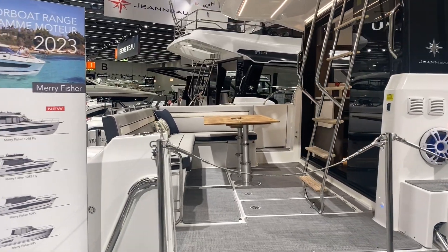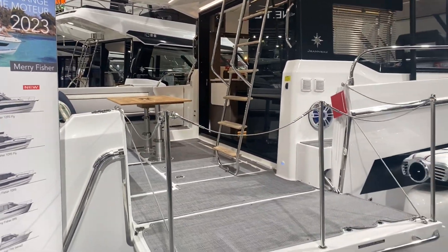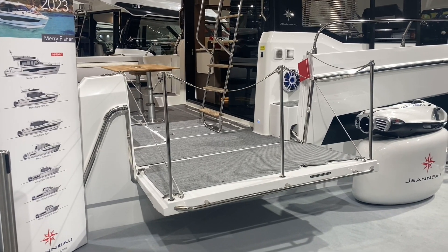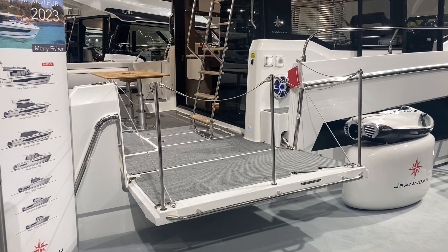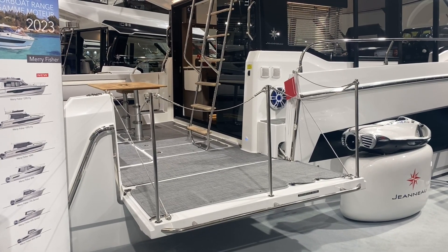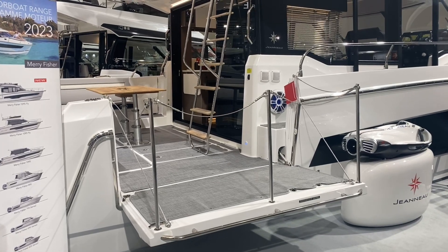Whilst we're here, you've got this nice fold-down platform to the starboard side of the boat, which is really nice, especially if you're moored up under anchor in a bay. It makes a good platform for diving off or putting some extra seating there if you like and looking over the water.